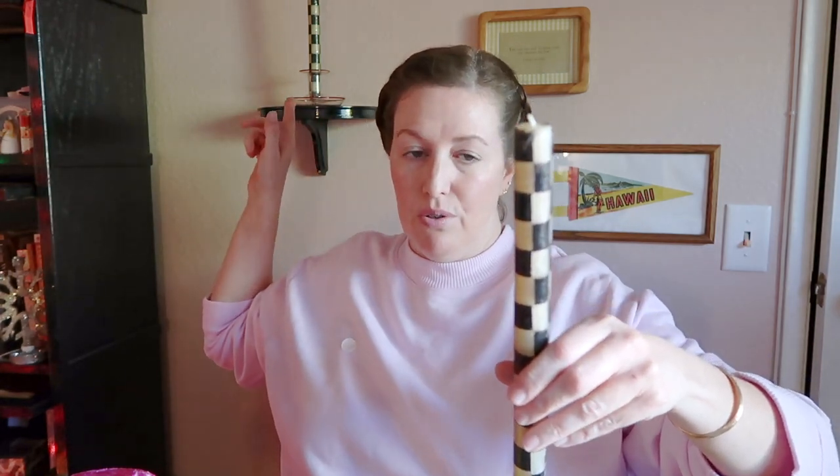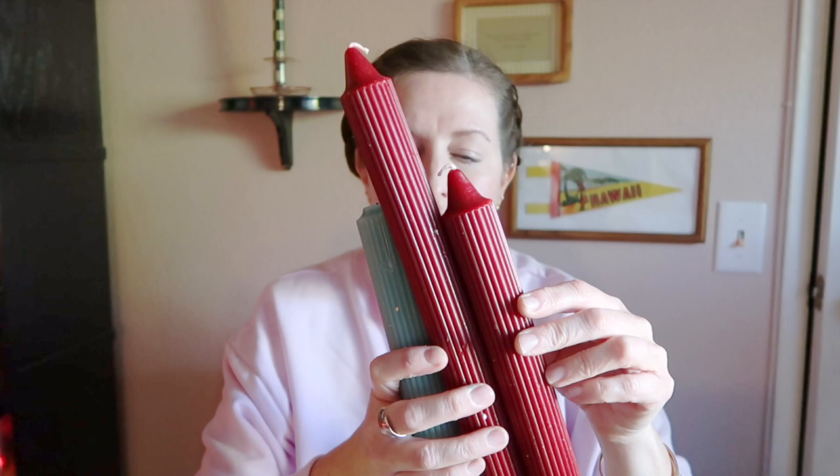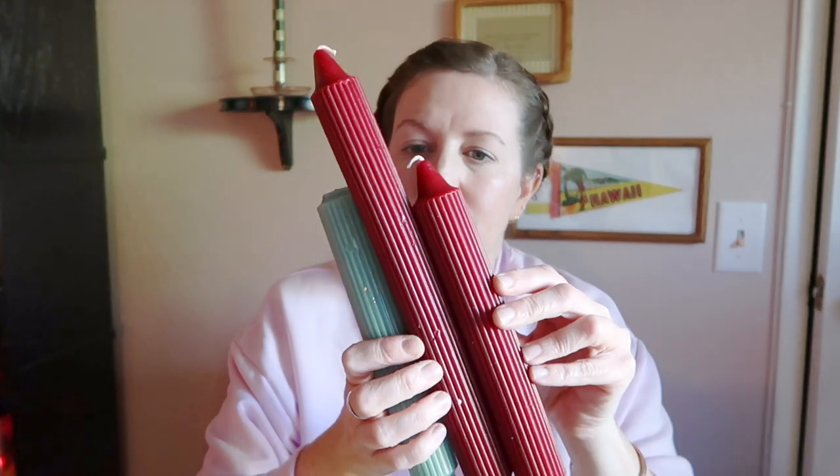My favorite patterned candles that I found this year are these checkered ones. I have a set, there's one right here as well, that I just keep in this candlestick holder when I'm not using them. Here are some pretty basic candlesticks that just remind me of Greek columns. I think over this period a lot of people have gotten into candle making — Paul is an example of that. One of the things you can do is purchase silicone molds on Etsy and create your own candles that look like this.